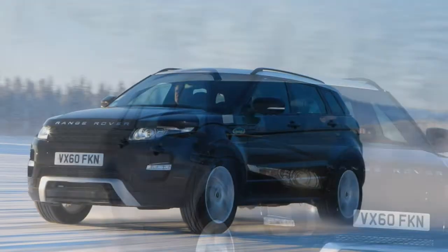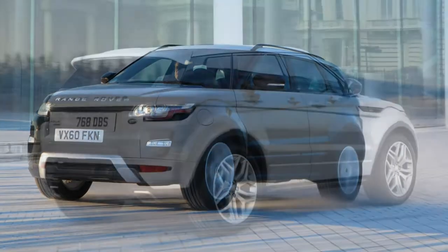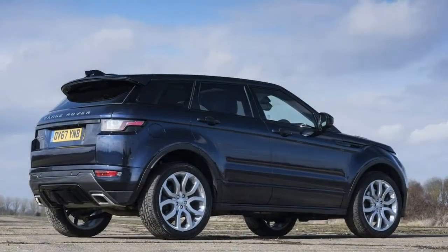Most Range Rover Evoque customers select the practical 5-door SUV. Nevertheless, for those seeking extra individuality there's a more rakish 3-door coupe version and a daring 2-door convertible.